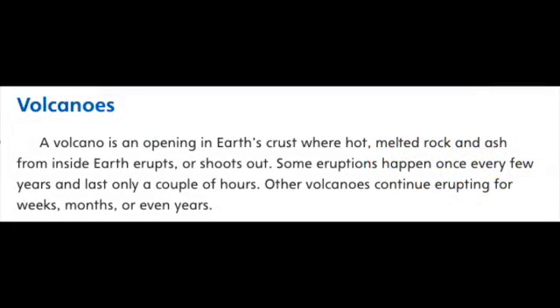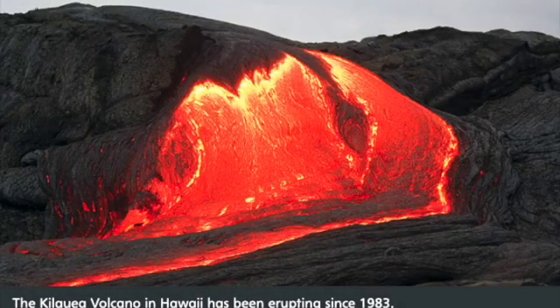Volcanoes. A volcano is an opening in Earth's crust where hot, melted rock and ash from inside Earth erupts or shoots out. Some eruptions happen once every few years and last only a couple of hours. Other volcanoes continue erupting for weeks, months, or even years. The Kilauea volcano in Hawaii has been erupting since 1983.